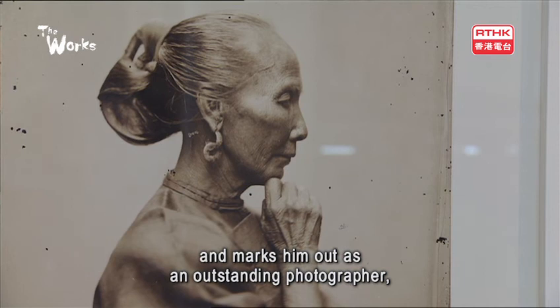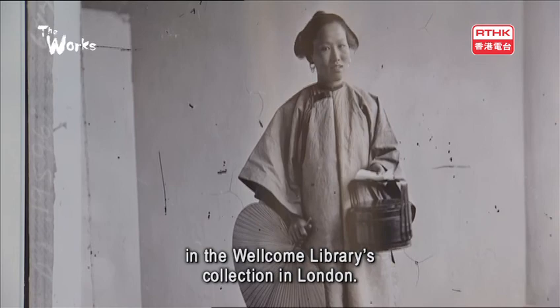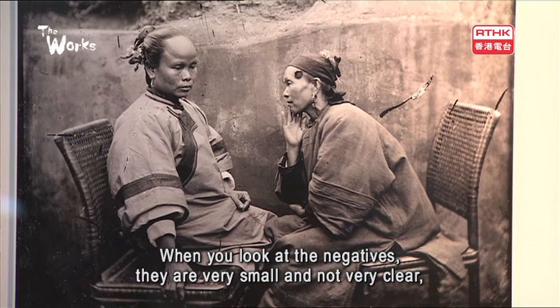It marks him out as an outstanding photographer, as a precursor of photojournalism. The photographs have been reprinted from original glass negatives in the Wellcome Library's collection in London. The glass plates were almost thrown out as the Wellcome collection grew too large, but Betty Yao discovered them in 2006 and decided to take the images on tour.